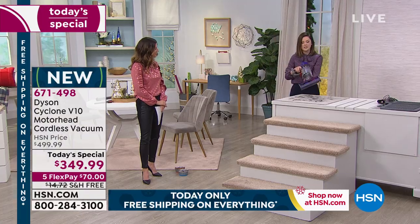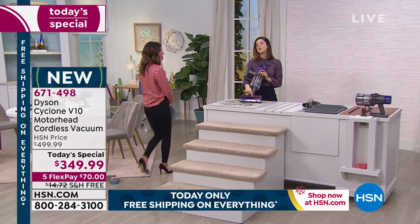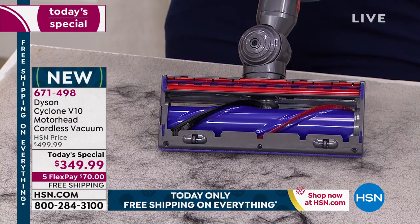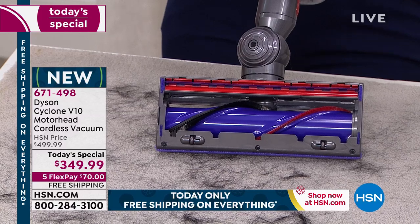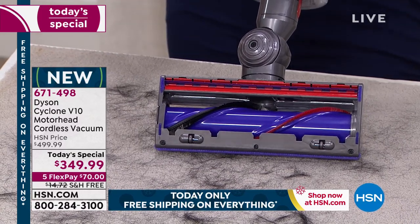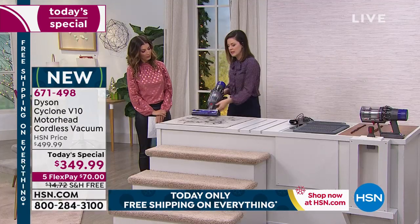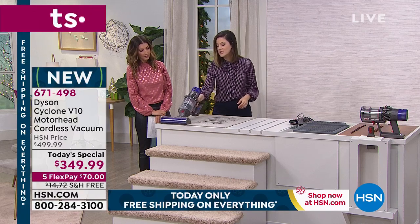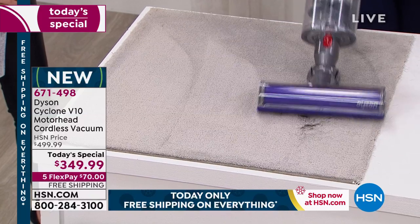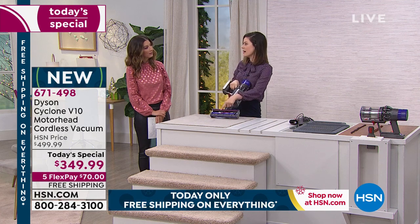It's got the edge-to-edge cleaning — you can see the different bristles, and these are not an accident. You've got the nylon bristles, which are stiff and actually release the dirt so the machine can suck it up. And then the carbon fiber bristles are for your delicate flooring. Because of the edge-to-edge cleaning, this is why we have all these hair demos. I'm continuing to use it in stick form, edge-to-edge.